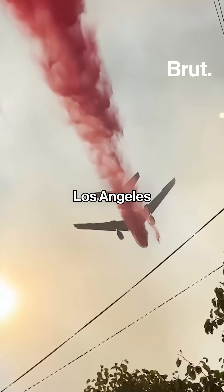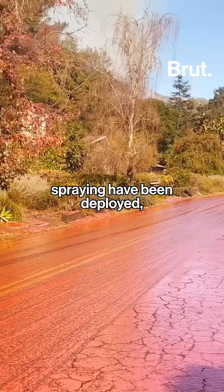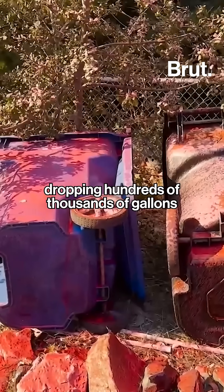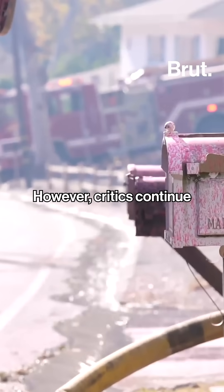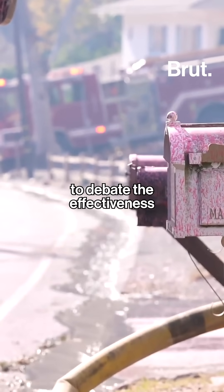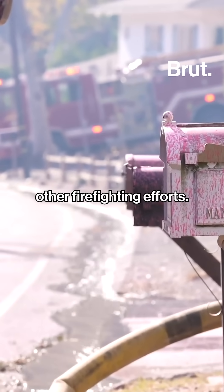During the 2025 Los Angeles wildfires, nine large planes equipped for retardant spraying have been deployed, dropping hundreds of thousands of gallons of Foscheck to slow the spread of the fires. However, critics continue to debate the effectiveness of retardants, particularly when used alongside other firefighting efforts.